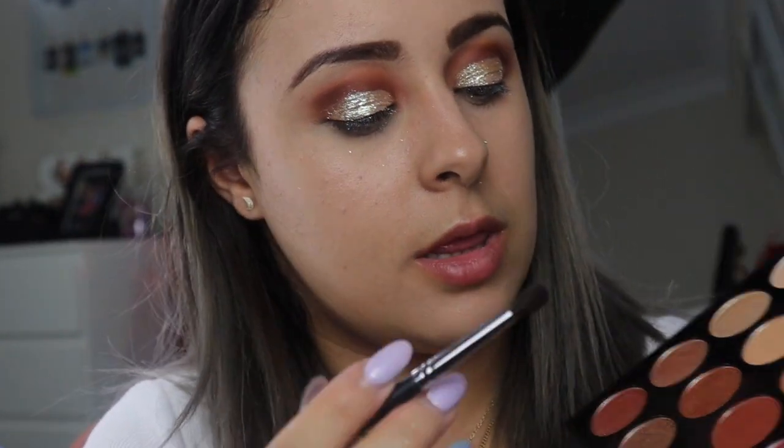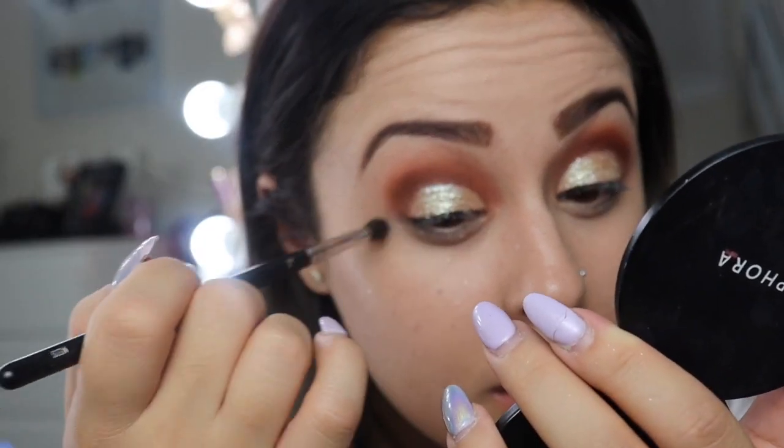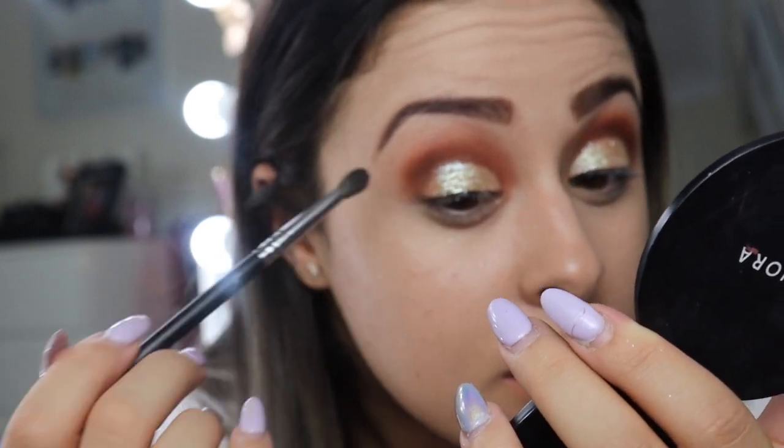I'm taking the M506 brush and going back in with a shade on the outside edge of my eyes to blend in the glitter so it's not a harsh cut crease. Then going back in on the under eyes — and that's the eye portion done.